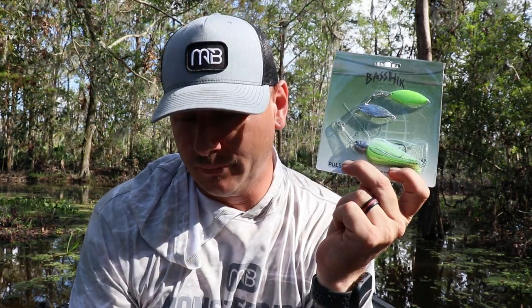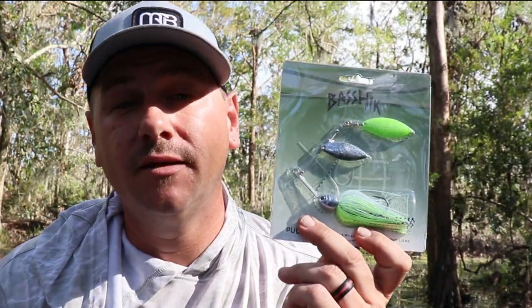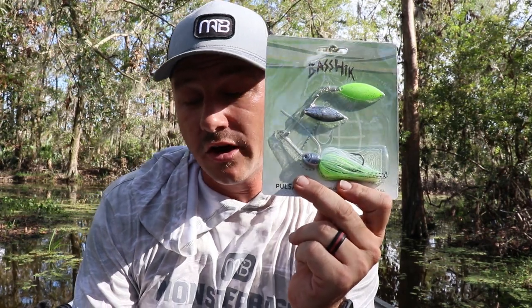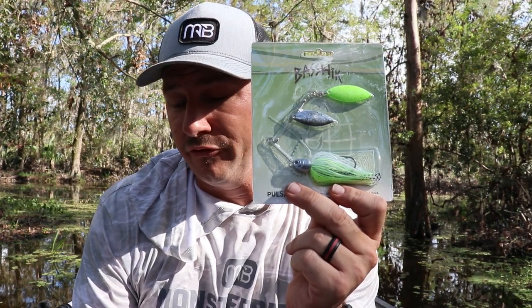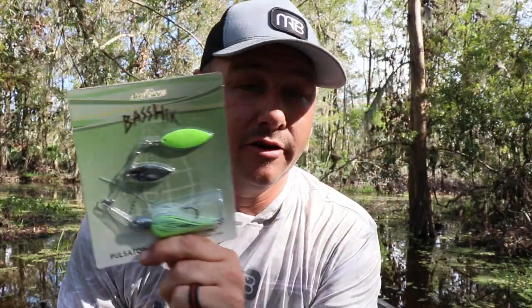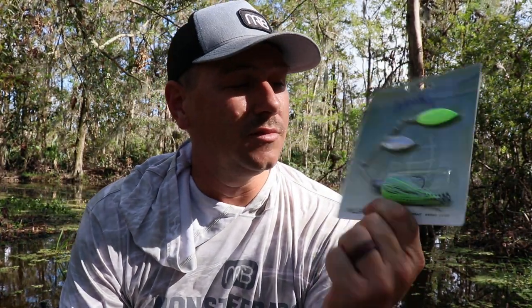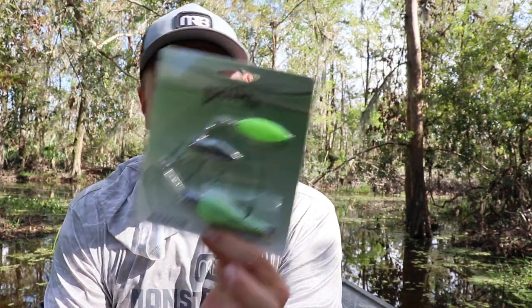Next up we have the Bass Hick Pulsator Double Blade Willow Swim Bait — that is a mouthful! It's designed to bump and run off structure, cover, and grass, constructed with G14 live wire for added sensitivity. It features electro-painted premium blades with reflective flek for added flash. This one is a bad-looking lure I can't wait to try — especially this color. Down here in the south, chartreuse kills. We've got a silver blade, a chartreuse blade, and a clear-and-blue flek skirt with a little black and chartreuse. This sucker is gonna be deadly.